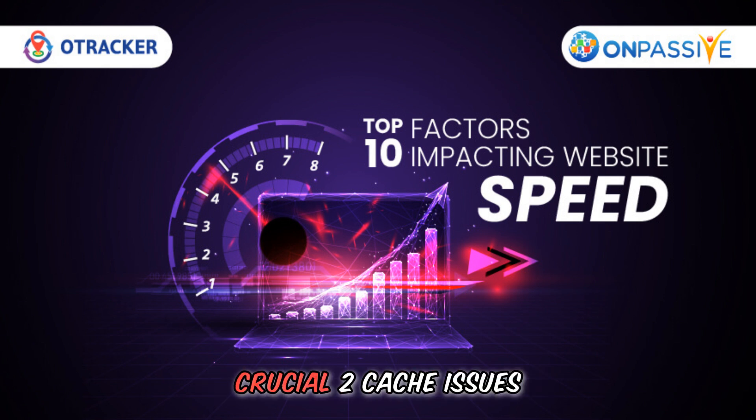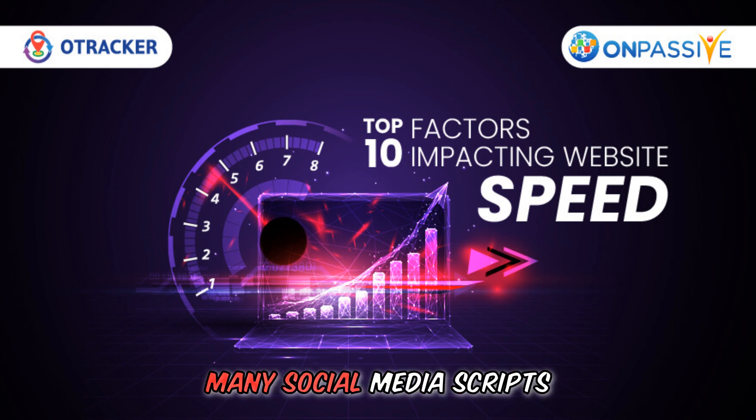Key factors affecting website speed include: 1. Website speed is crucial. 2. Cache issues. 3. Overloaded database. 4. Outdated CMS. 5. Too many social media scripts.